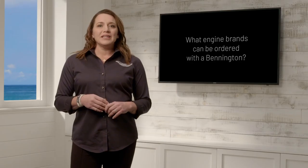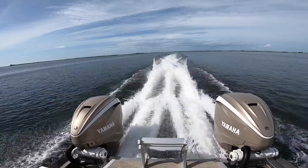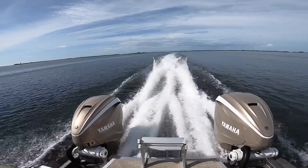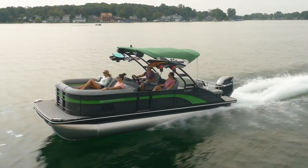And finally, what engine brands can be ordered with a Bennington? Bennington has relationships with all major engine manufacturers, including Yamaha, Mercury, Suzuki, Honda, and Volvo, as well as electric motor brands like Torquedo and Minn Kota. We work closely with all the major brands, allowing us to outfit and rig your boat with nearly any configuration.